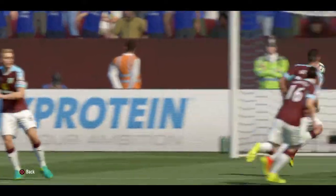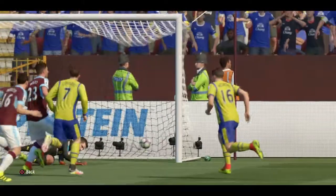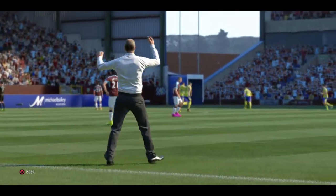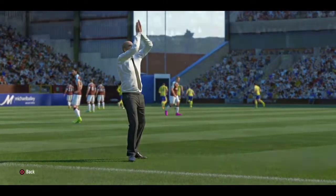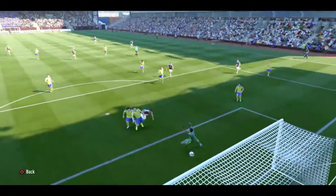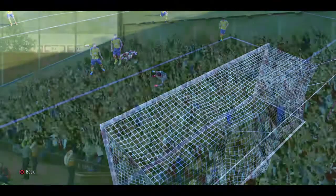Lovely one-touch football. Shots on here. It could be dangerous. Half in. Heads in towards goal. And there's the goal!